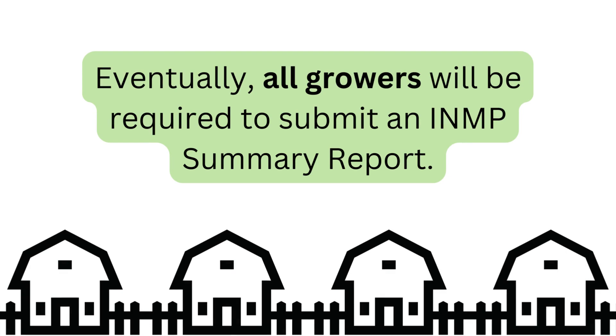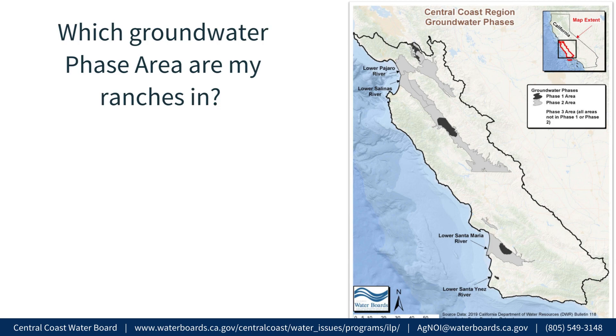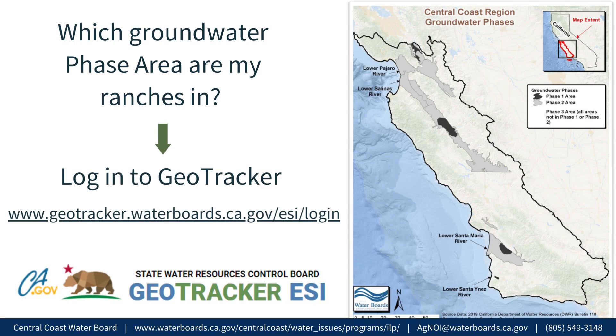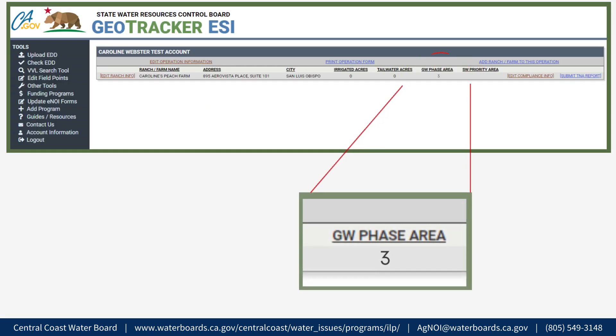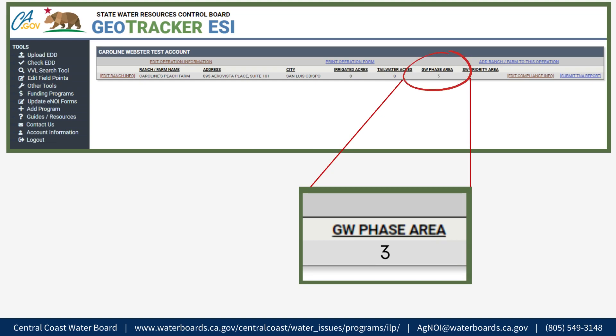Eventually, all growers will be required to submit the INMP summary report. Which Groundwater Phase Area are my ranches in? The Groundwater Phase Area where a ranch is located determines when growers are required to keep records and submit either a TNA or INMP summary report for that ranch. To find each ranch's Groundwater Phase Area, log in to GeoTracker. The Groundwater Phase Area is located on your GeoTracker dashboard next to each ranch name. If you have multiple ranches, please check the Groundwater Phase Area for each individual ranch, as they could be different. Please contact Irrigated Lands Program staff if you have questions.